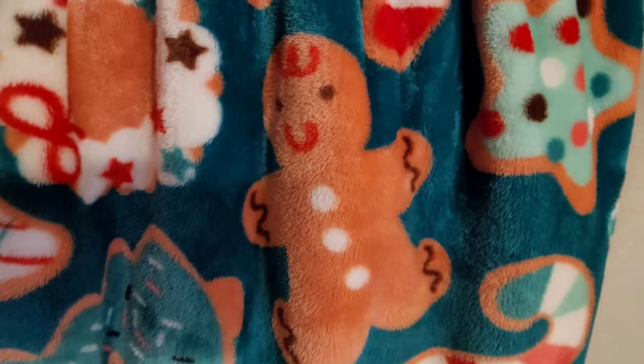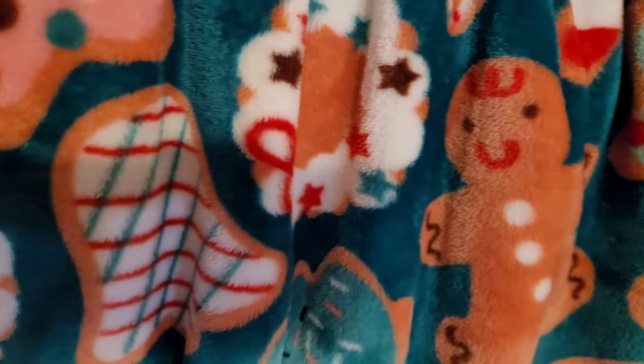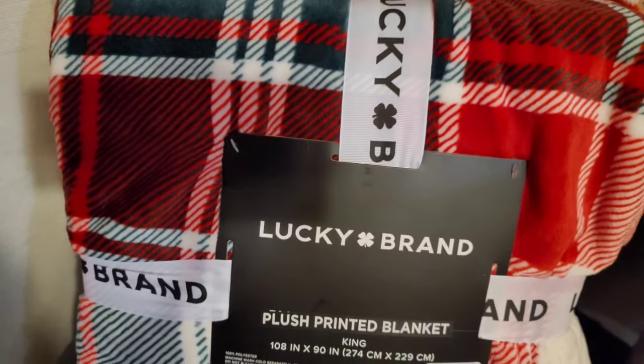Over here I got this cute little Betsy Johnson throw from Ross — this was $10.99. I love green, so she got me there. I love the little gingerbread people, all the cookies — I needed it. I've already opened this up and used it because it was cold last night.